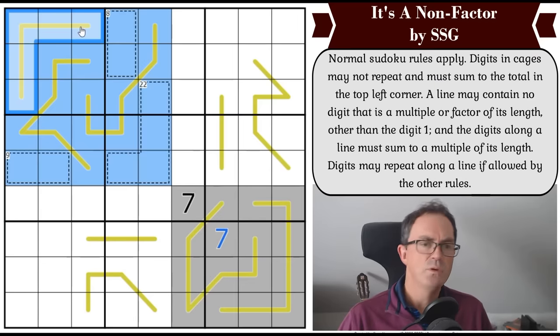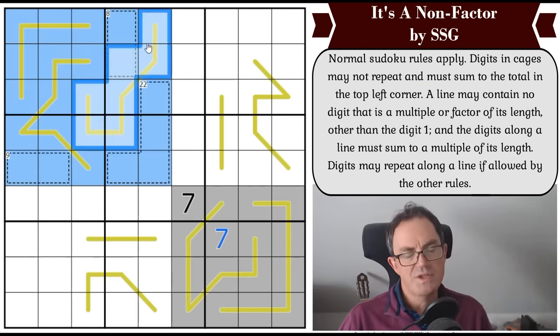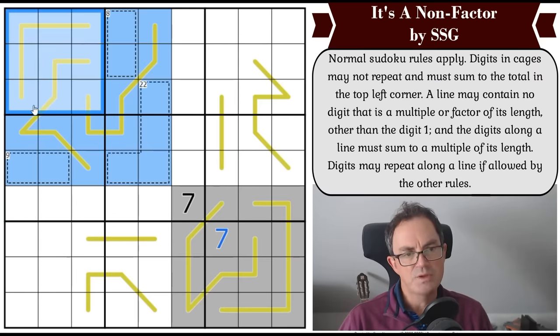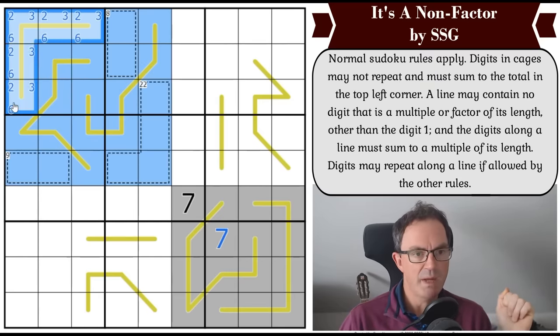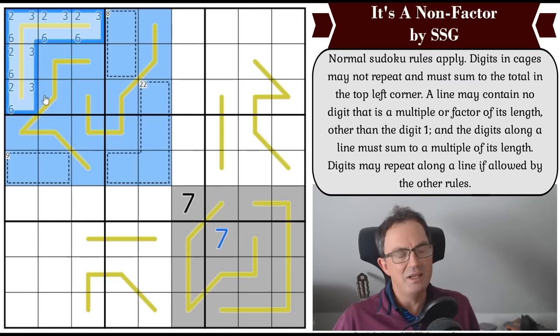Got it! A six-cell line can't contain a two, three, or six. So those digits in Box 1 can't go on the gold line — meaning the two, three, and six in Box 1 must all be on this six-cell line, which adds up to 11 so far. The total of the line can't be 15, because adding four more across two cells would force a one-three pair, repeating the three. So this line adds up to 20 or 25 — and it adds up to 20!